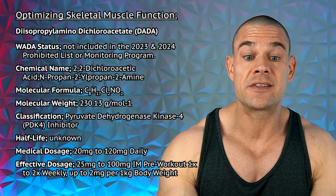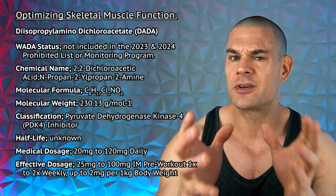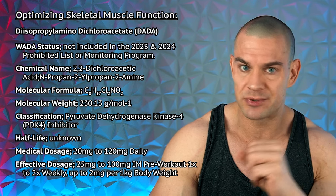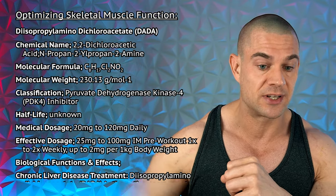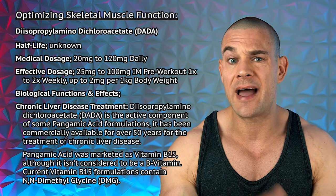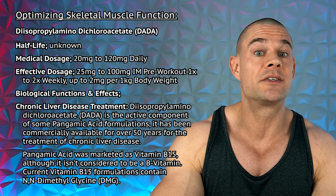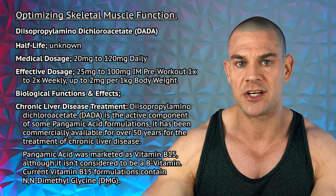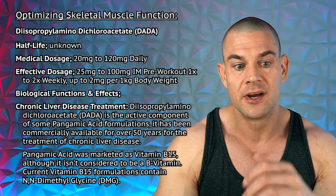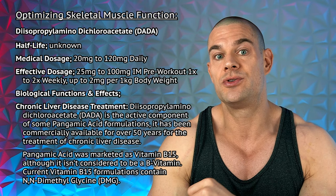So DADA basically gives you unlimited energy. Luckily, DADA is not included in the 2023 or upcoming 2024 version of the WADA prohibited list or monitoring program. So you're still technically a half natty if you go with increasing your ATP synthesis and ATP recycling by using DADA intramuscularly. Unfortunately, I couldn't really find the half-life of diisopropylamine dichloroacetate, but I think the half-life is reasonably short because all of the people that I talked to who use DADA intramuscularly administer it directly before their training session. It seems that endurance is elevated for a multitude of hours, but I don't think DADA lasts a multitude of days.